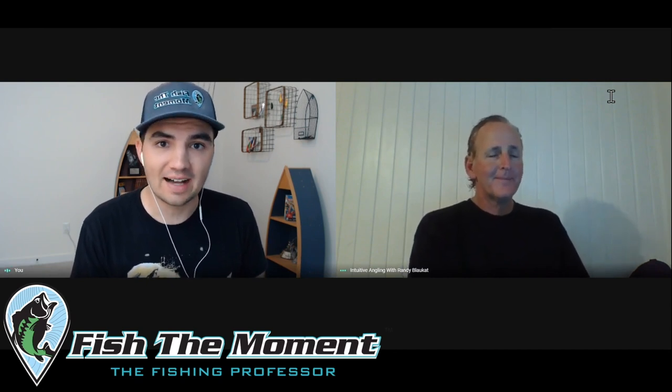What's up y'all, welcome back to another Fish the Moment live stream. Today Randy and I are going to be breaking down the recent Bassmaster Elite Series event on Lake Fork. Patrick Walters got the W with a huge margin of victory — 104 pounds in November, which is crazy because he just obliterated the field.